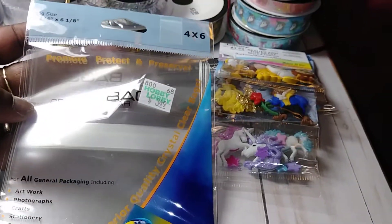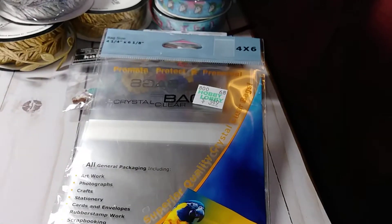I purchased these clear bags — this is the 4x6. And I also purchased the 5x7.